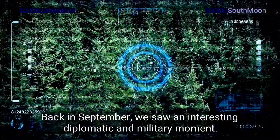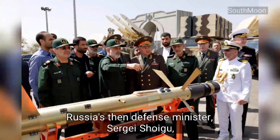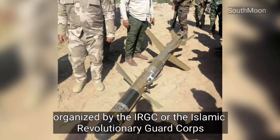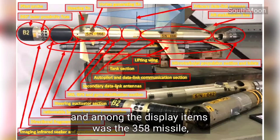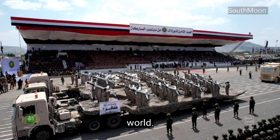Back in September, we saw an interesting diplomatic and military moment. Russia's then-defense minister, Sergei Shoigu, visited Tehran, where he checked out an exhibition showcasing some of Iran's latest defense technologies, organized by the IRGC, or the Islamic Revolutionary Guard Corps. And among the display items was the 358 missile, a loitering missile with dual capabilities that's caught the attention of militaries around the world.